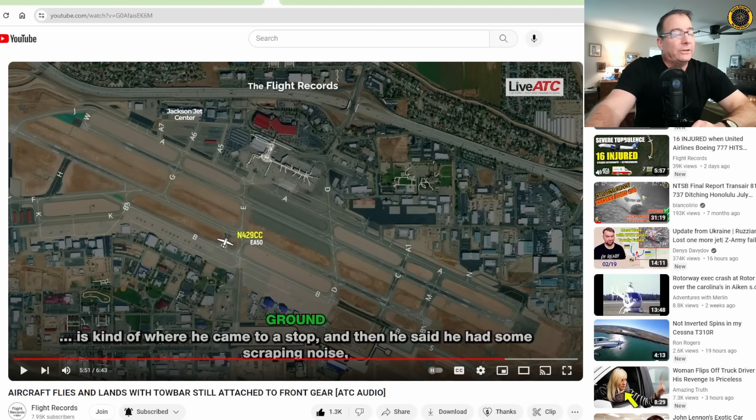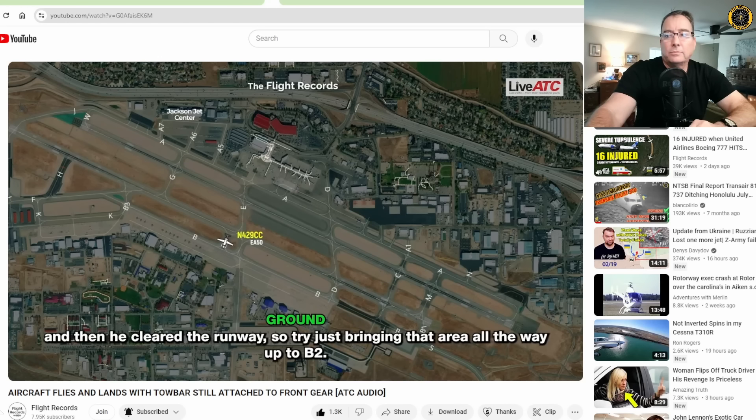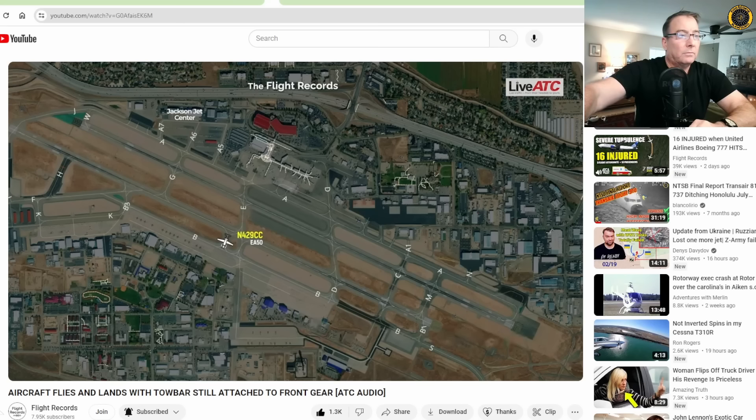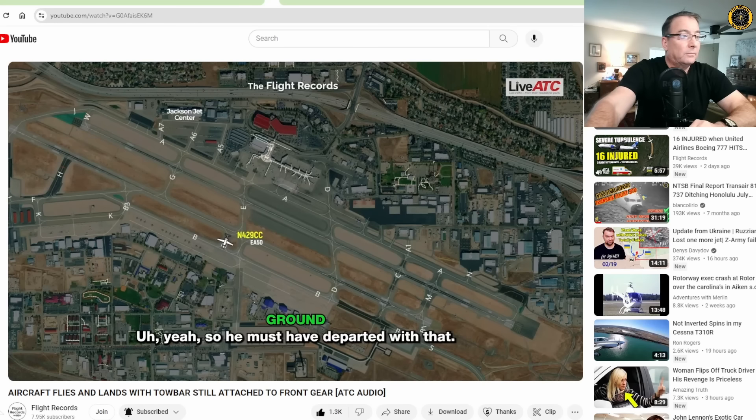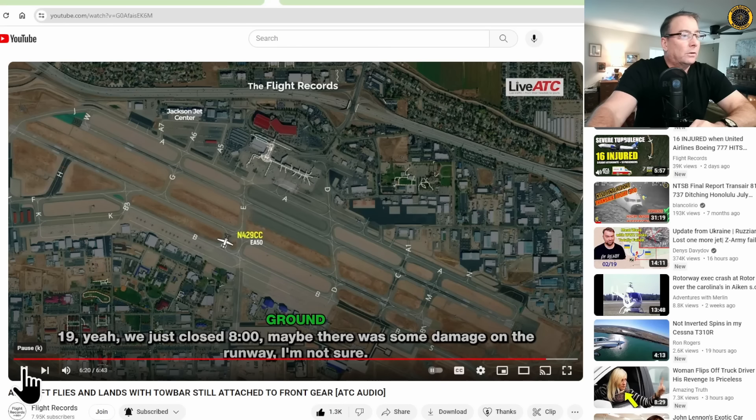The pilot told the tower he had a loud noise coming from the nose gear area and needed to stop the aircraft and clear the runway, then decided he needed a tow off the runway. Ground personnel confirmed via LiveATC on the Flight Records channel: they have a tow bar attached — they must have departed with it. Tower confirmed one minor incident, with metal debris on runway 10 right, so the runway was going to be closed. Good job closing the runway and checking for FOD from that tow bar.